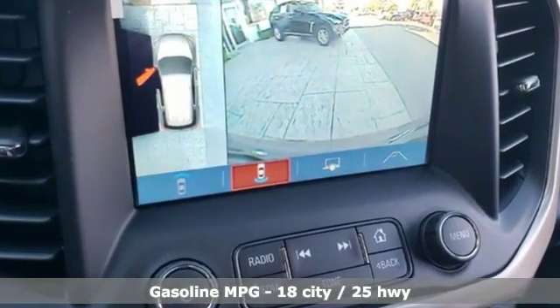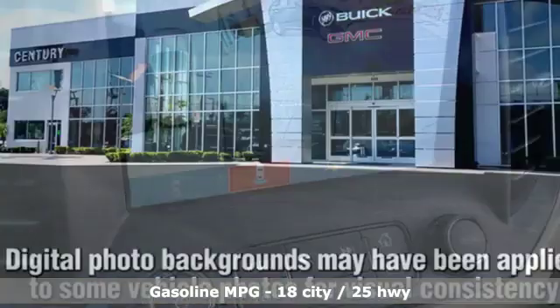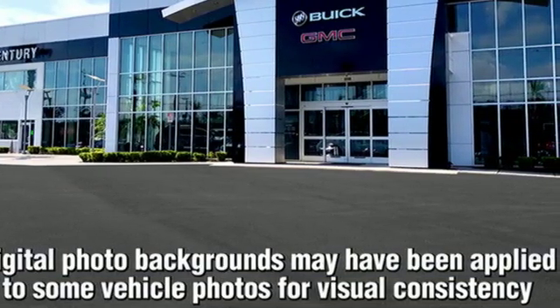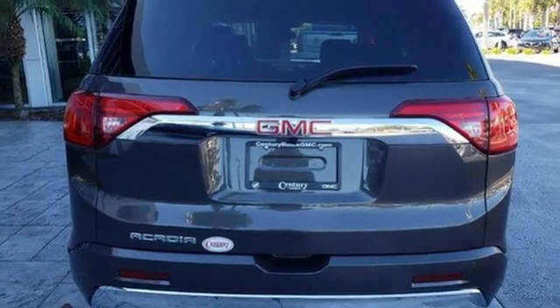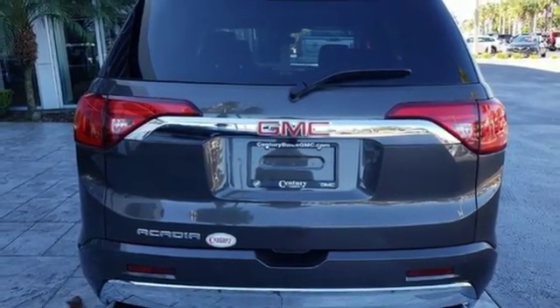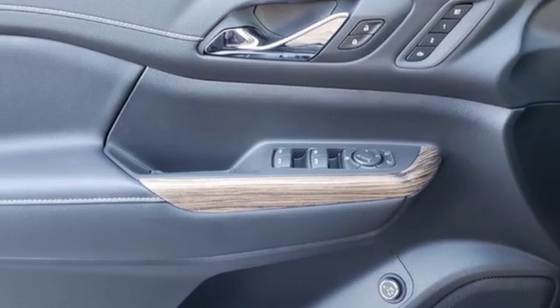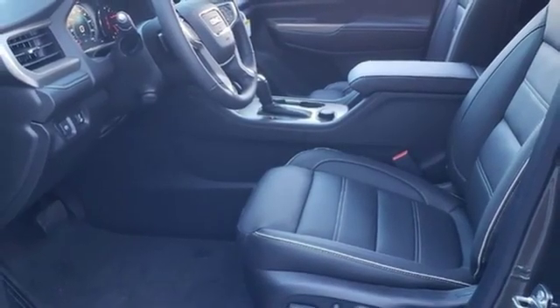Streaming audio, power heated mirrors, heated and ventilated leather bucket seats, configurable instrument gauges, doors and push button start proximity key, dual zone climate control, automatic transmission, hands-free liftgate, gas pressurized shocks and V6 engine.